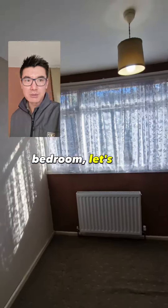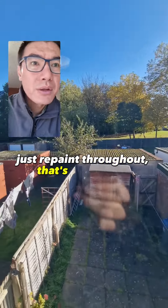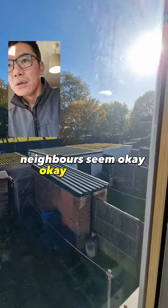Bedroom. Lesson number one - decent size. Just repaint throughout. That's the garden. Neighbours seem okay on both sides.